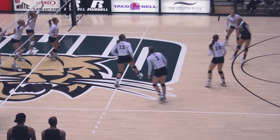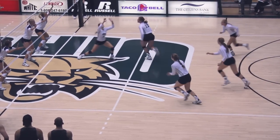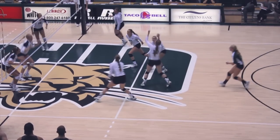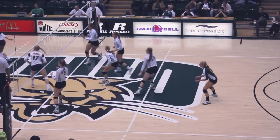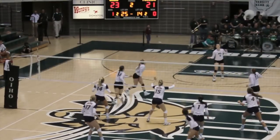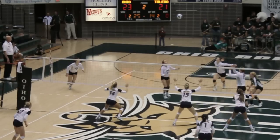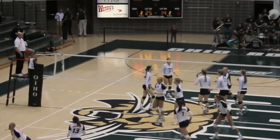A 5-1 setter, even if she's only got two hitters up front, can also set the back row. Here's Lambeau first, taking off just behind that 10-foot line, and then Chelsea from in back. We're on the far side here against Toledo, but the blockers are nicely split. They put up a couple of blockers, but Chelsea goes around them anyway.